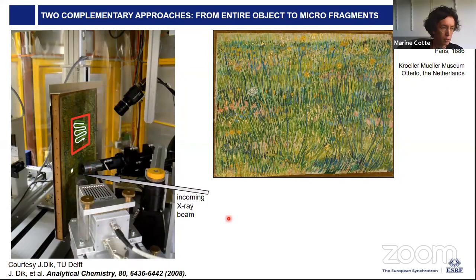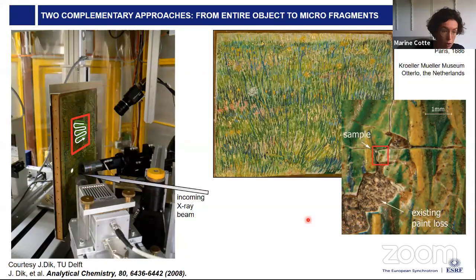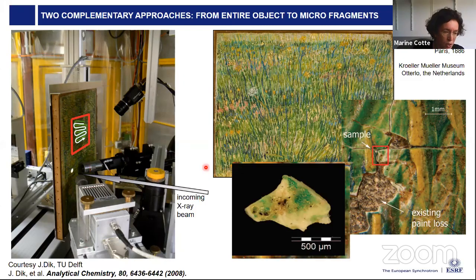It may seem surprising that we take fragments from paintings. To illustrate: this is a 'Patch of Grass' by Vincent van Gogh, and one sample was taken from a part that was already degraded. In other conditions, samples can be taken from the side hidden by the frame. These samples are extremely small — this one is particularly big at about one millimeter, but typically samples are less than 100 microns. The idea is that they are as small as possible so that sampling will not affect the object's integrity.